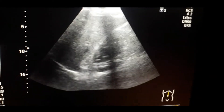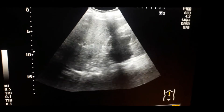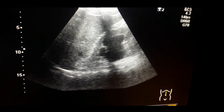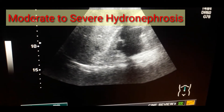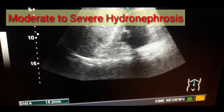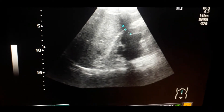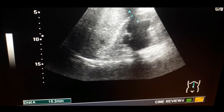So you can appreciate the hydronephrotic kidney on the right side. There is moderate to severe hydronephrosis of the right kidney, and this could be the result of distal obstruction either in the ureter or in the urinary bladder.